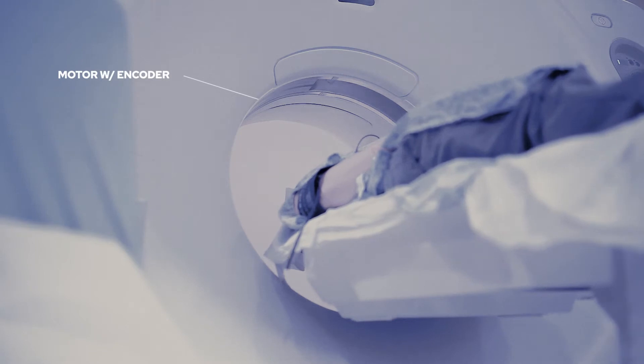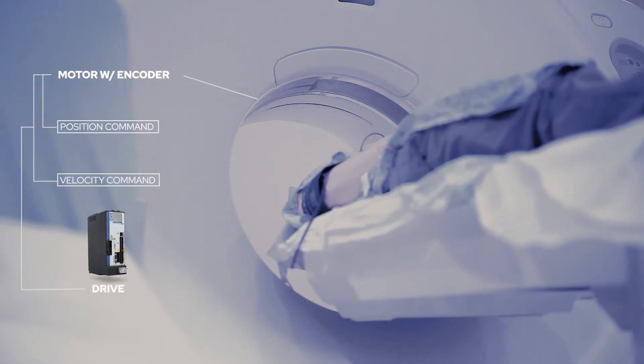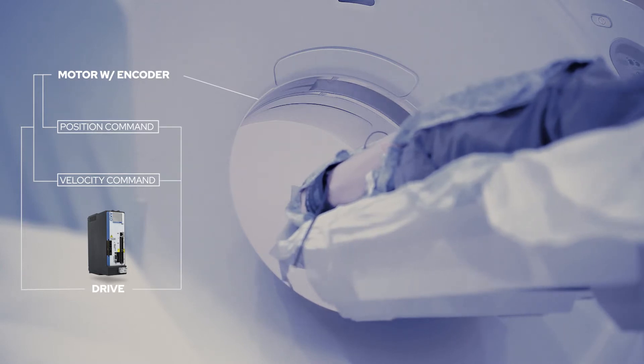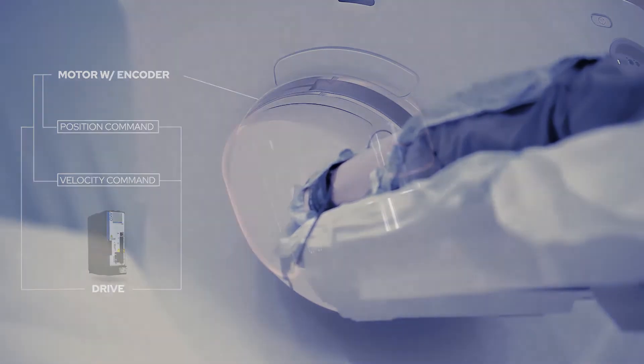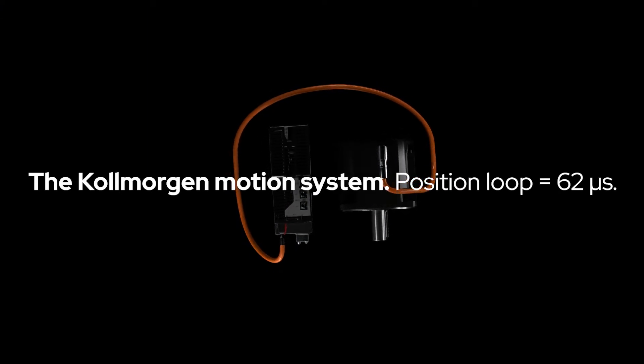The encoder must continuously send position and velocity information to the drive, and the drive must respond instantly with new position and velocity commands. Colmorgan motion systems close these servo loops in industry-leading time — as fast as 62 microseconds.